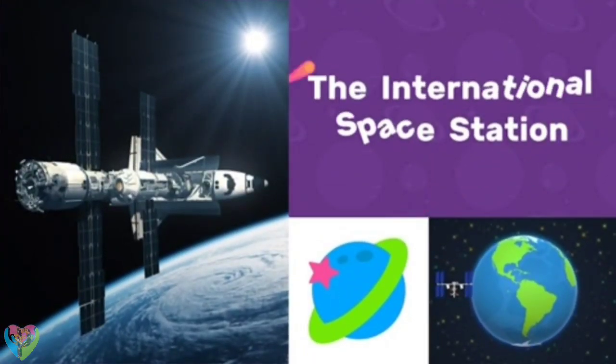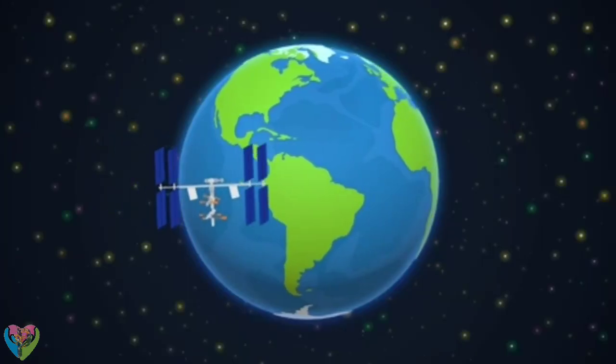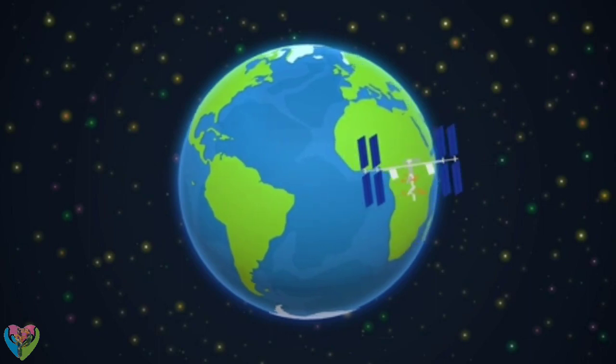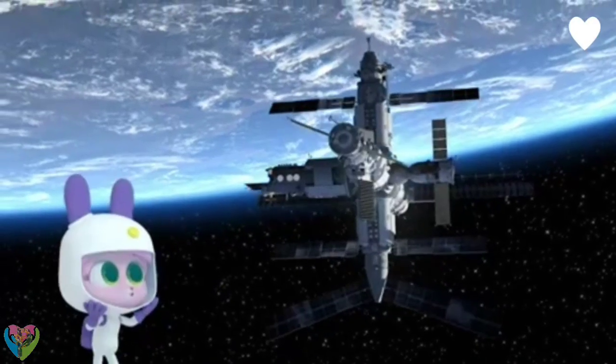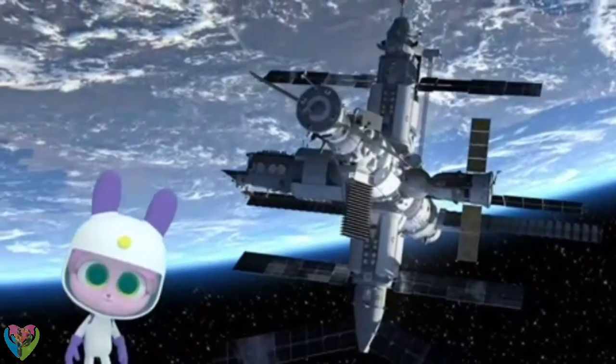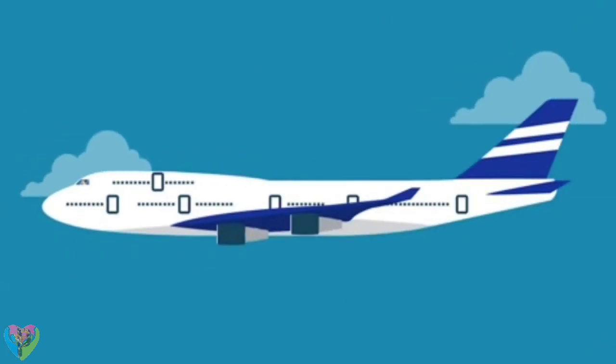The International Space Station circles the Earth 16 times a day. It's the largest satellite ever sent into space, and it's bigger than a jumbo jet.